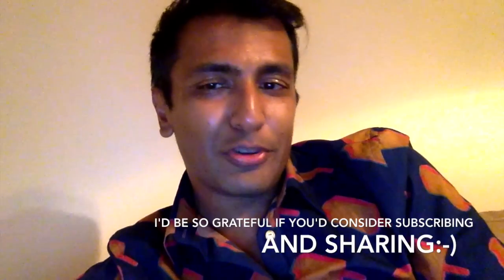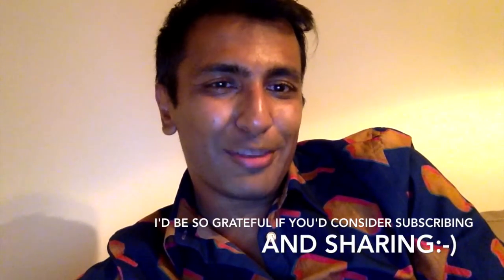Once again, I am so appreciative of everything you do for me. Thank you so much. All the best.